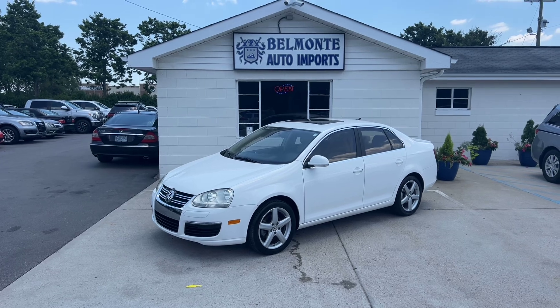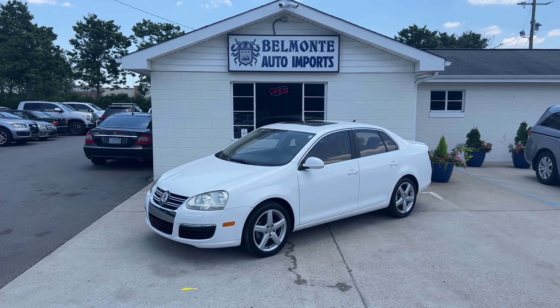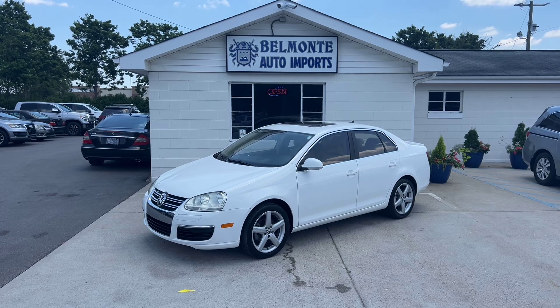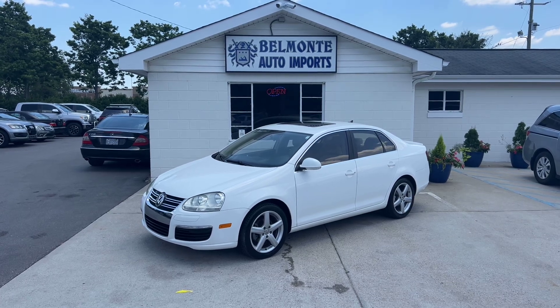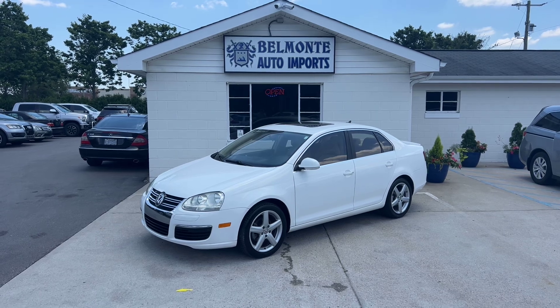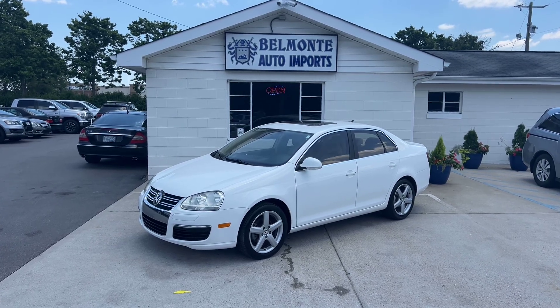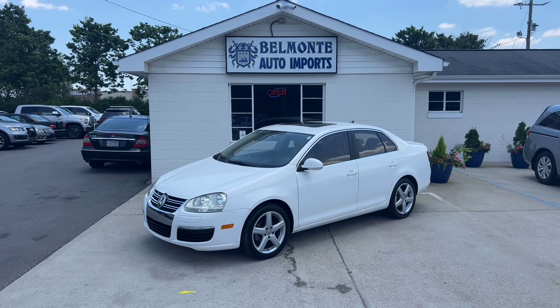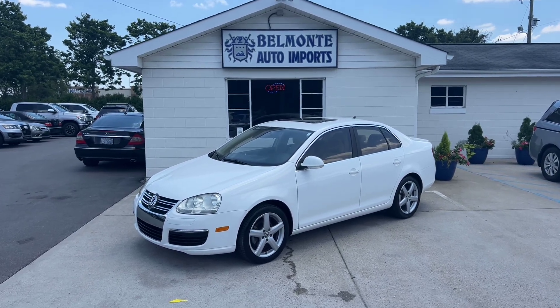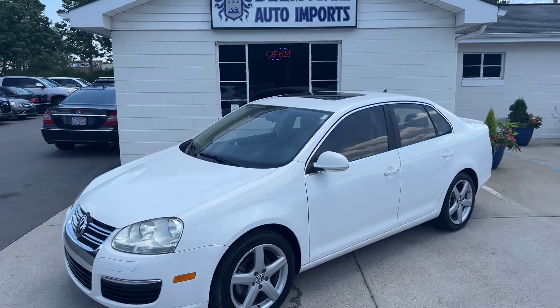If you guys are interested in this sweet little vehicle, head over to our website at www.belmonteauto.com, where you can find more pictures, information, pricing, and Carfax for this vehicle as well as many others we have on our lot. I'm sure you guys can find something that'll suit your needs — we've got a lot here to check out. We hope to see you guys there and we look forward to working with each and every one of you. Y'all have a wonderful rest of your day, and I will see you guys in the next video coming out here in a few minutes.